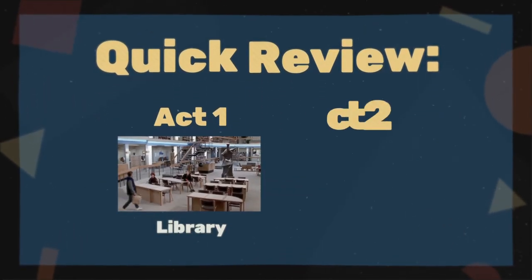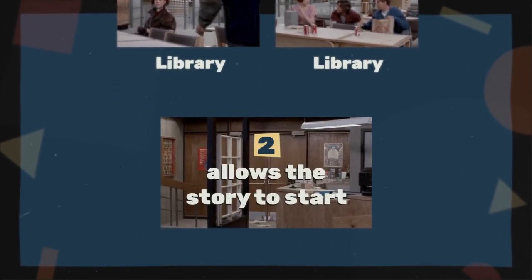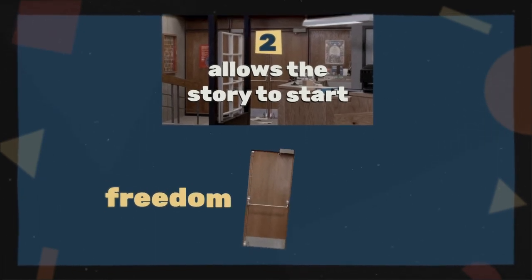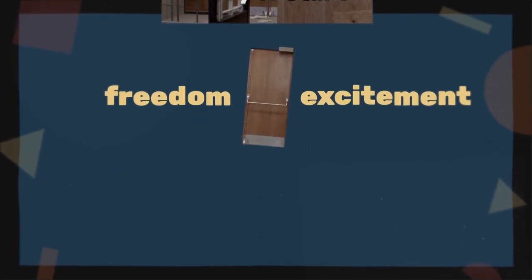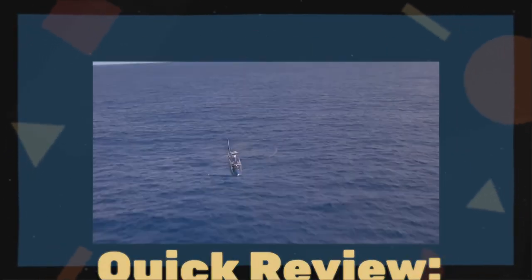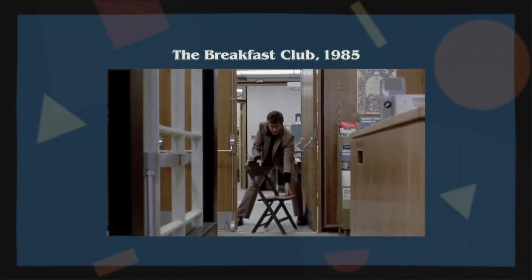So even though The Breakfast Club doesn't shift locations at its act break, it still manages to accomplish the same goals. By using a subtle change, like a closed door, the movie gave its characters more freedom, allowed more excitement, and marked a shift between its orderly Act 1 and its chaotic Act 2. Yes, an epic helicopter ride is cool. But sometimes, a door is all you need.